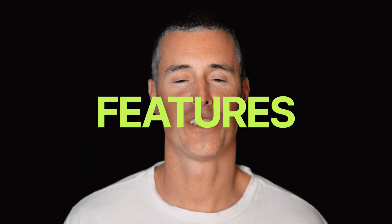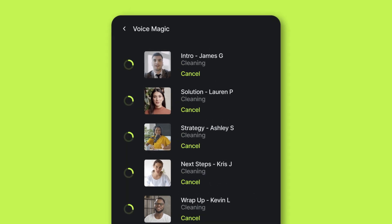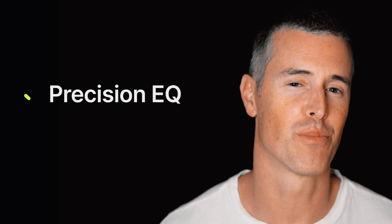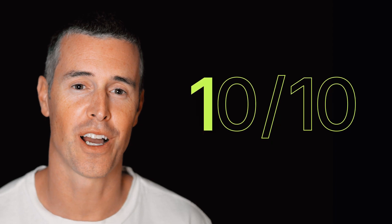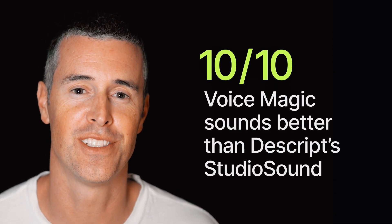Today, Capsule is launching three incredible AI-powered audio features that are going to help you level up your videos in seconds. First, Voice Magic. Voice Magic is your AI sound engineer. It cuts out boomy room sounds and unwanted background noises. It makes you sound like a pro using precision EQ and compression. And those annoying breaths you take in between phrases? It'll remove those too. 10 out of 10 people who tried it said Voice Magic sounds better than Descript Studio Sound, so we're pretty sure you're going to love it too.